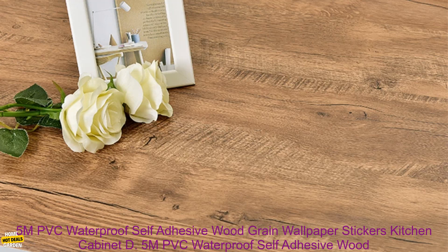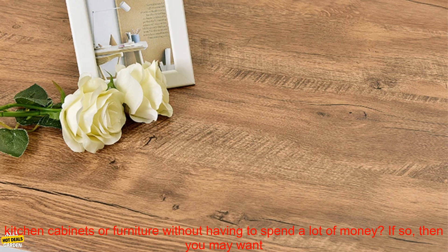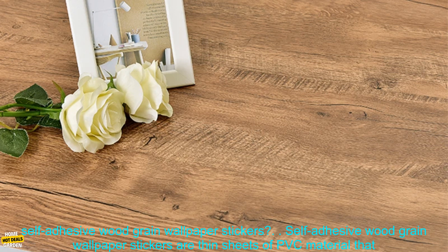5-meter PVC waterproof self-adhesive wood grain wallpaper stickers — a review. Are you looking for a way to update the look of your kitchen cabinets or furniture without having to spend a lot of money? If so, then you may want to consider using self-adhesive wood grain wallpaper stickers. These stickers are a great way to add a touch of style and personality to your home decor.